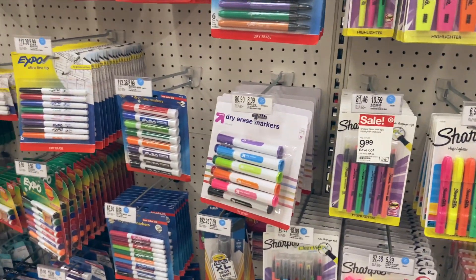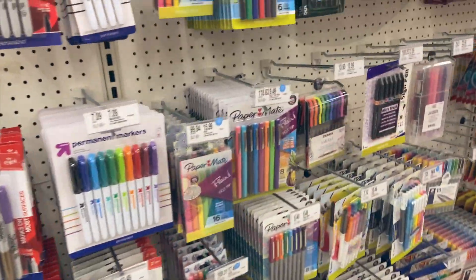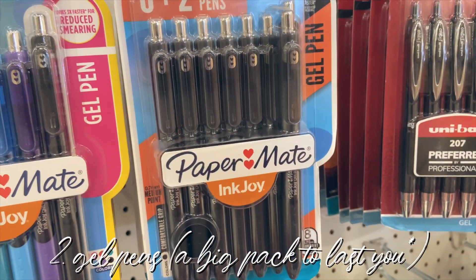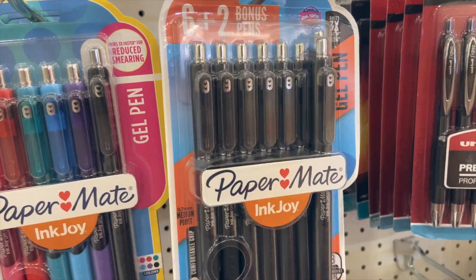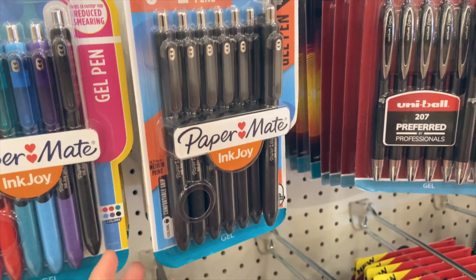I'm going to show you guys my pens. I don't really use pencil that much at all — if I did it was for math, but I don't have to take any more math classes. These are the Papermate Inkjoy Gel pens that I love. They're amazing, I highly highly recommend these — they're just so smooth to write with.